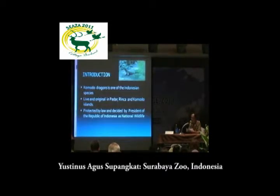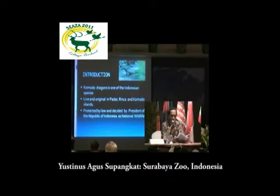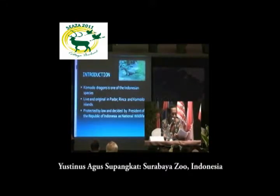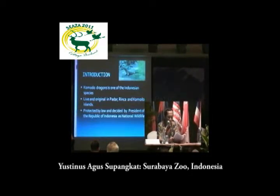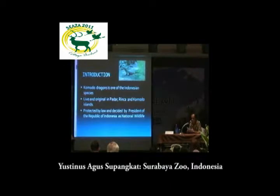For this time, I would like to share our presentation about the visiting program of Komodo dragon, or Varanus komodoensis, at Surabaya Zoo. First, I would like to introduce Komodo. The Komodo dragon is one of Indonesia's species which live and spread originally in Badar, Rinta, Komodo Island, and several small islands in Surabaya Zoo's region, and is now protected by law.